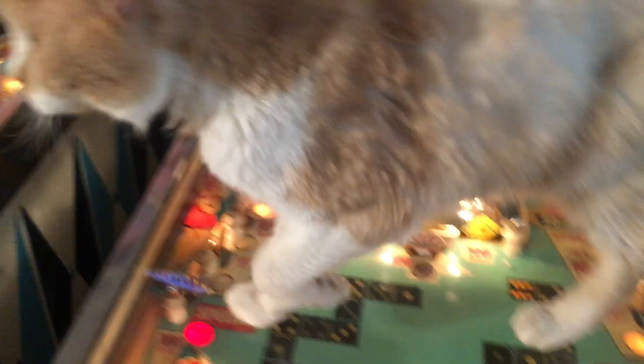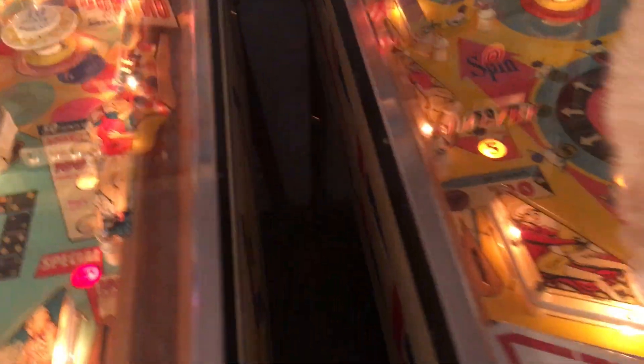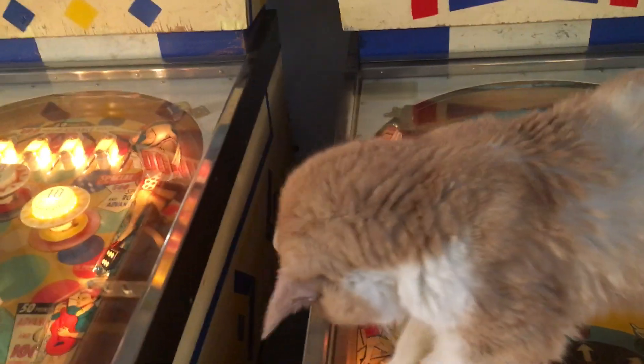I wanted to get some footage of Pete up on top of the pinball machine. Pete, come on up here — I want you to chase the balls. Show them what a little pinball wizard you are. Usually Pete jumps up on top of the machine when I play. Let's see if we can get him to do it today. Now we've got a place to put all the pinball machines, and all is right with the world again.